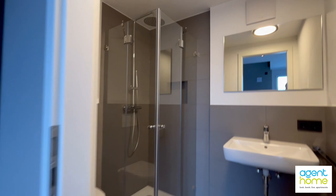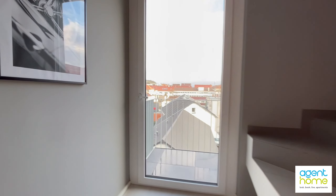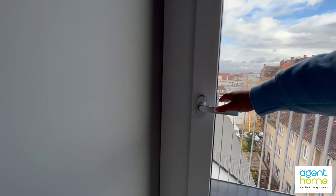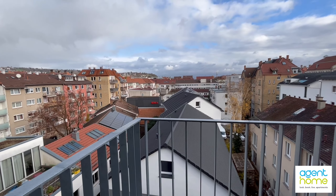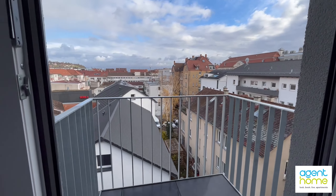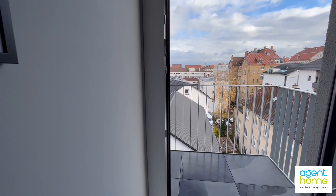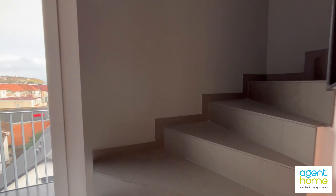Now let me take you upstairs to see the kitchen and the living room. But before we go there let me also show you the balcony. You're in a quiet location in Stuttgart West, around seven minutes on foot from the public transportation. You can also rent a parking space for an extra fee, and a lot of shops and grocery stores are next to your apartment.